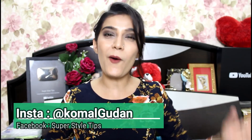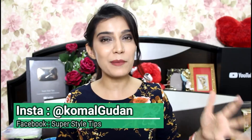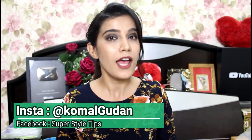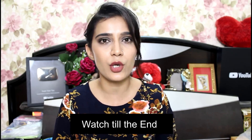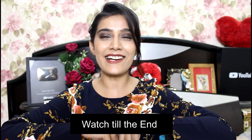Hi guys, welcome to my channel! Today I am going to share with you a huge Shein haul. I have opened the package just to check that all things are right, or if any replacement or return is needed. And I will also share with you the way you can choose your perfect size — many people ask how I always get perfect sizes, so let's get started!